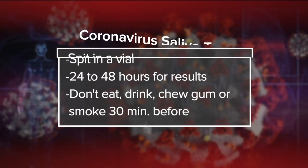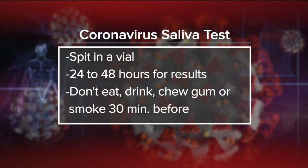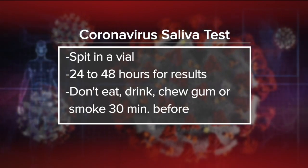The test gets sent to a lab, and the results take between 24 and 48 hours. But it's important to know that you can't eat, drink, chew gum, or smoke for 30 minutes beforehand. Otherwise, you'll be rescheduled.